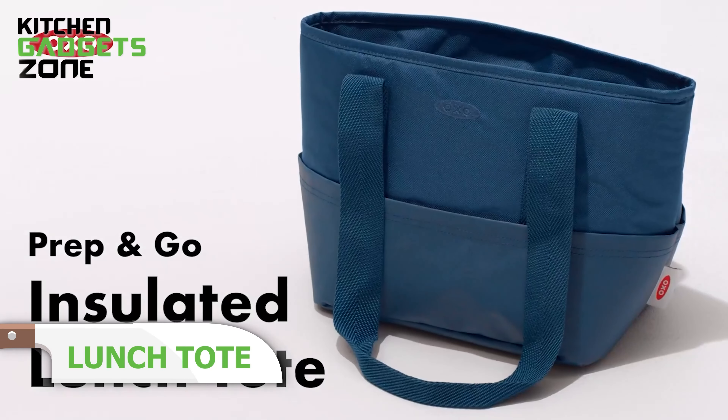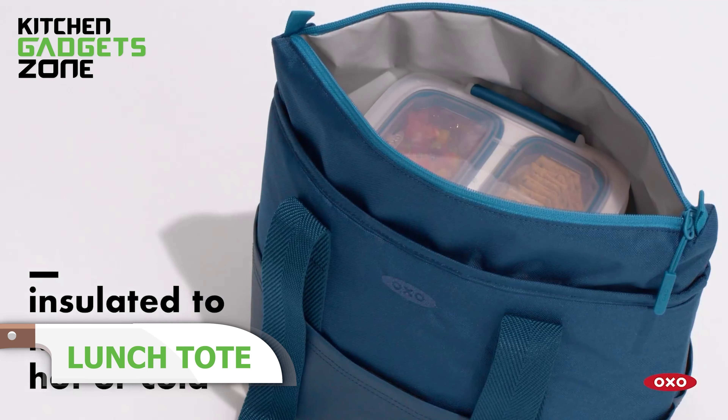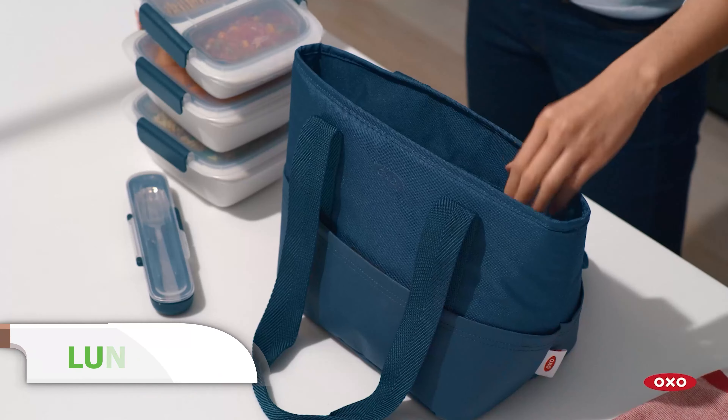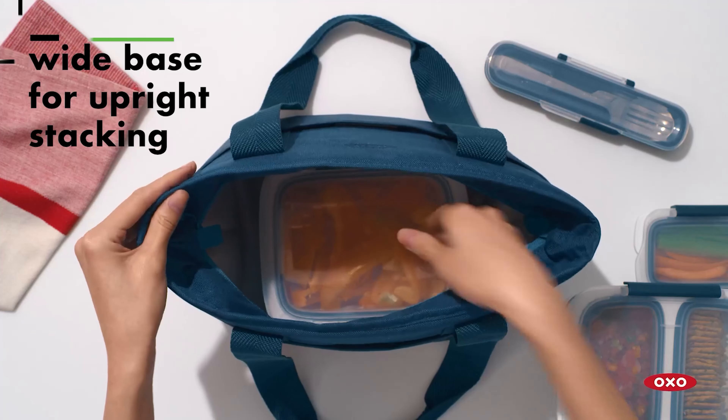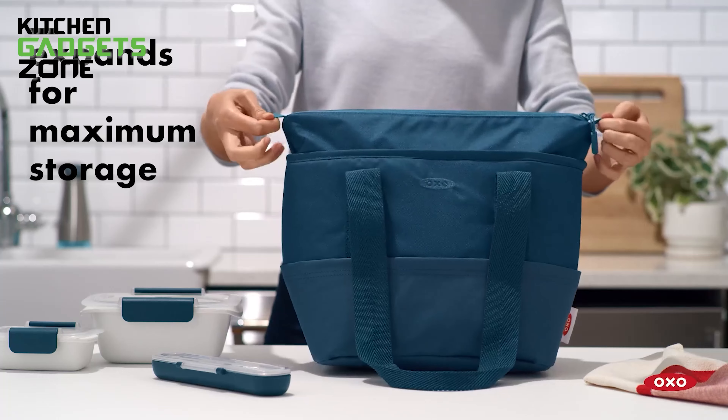Packing lunch is easier with the OXO Lunch Tote. This expandable, insulated bag keeps your food cool and fresh during transit. It's perfectly sized for OXO Prep and Go containers, but there's also room for extra containers, utensils, and condiments, thanks to the expandable top section and outer pocket.